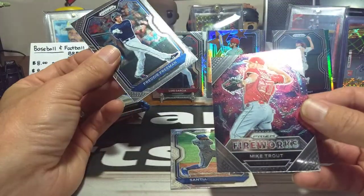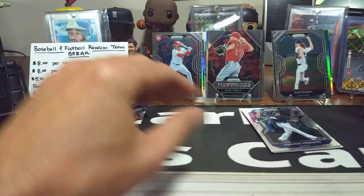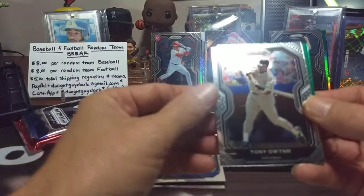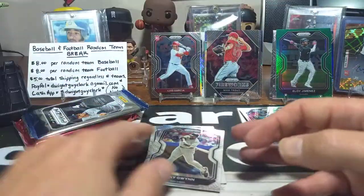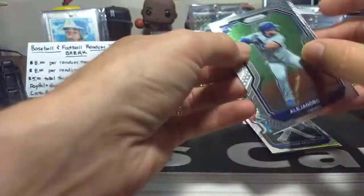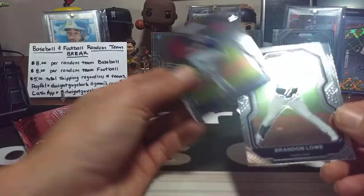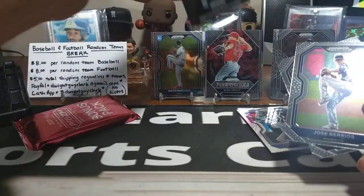Santiago, Freddy Freeman, and a Mike Trout Fireworks insert — putting him in the middle. Freddy Freeman and Santiago as base. Next pack: Taylor Trammell, Kirk, Tony Gwynn, and a green Eloy Jimenez Tier 2. Tier 3 Gwynn — putting him out there. We're getting a lot of Tier 3s; seems like one out of every three to four packs. Last base pack: Berrios, Brandon Lowe, and Alex Kirilloff rookie — putting him right in the center.